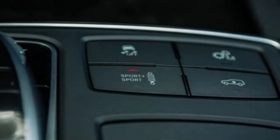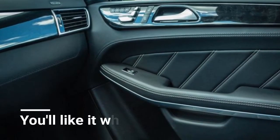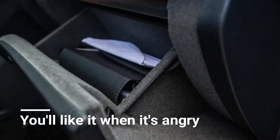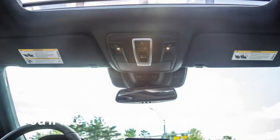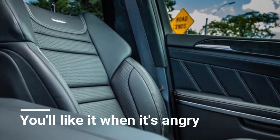Trims and options: as unquestionably the top-of-the-line GLS, the 63 comes standard with nearly every option that Mercedes offers in its large SUV. None of the available add-ons are essential, yet some of them are so reasonable relative to the $126,295 base price that we'd have serious difficulty saying no.